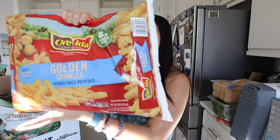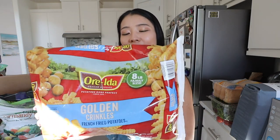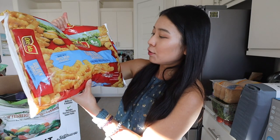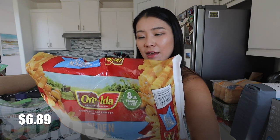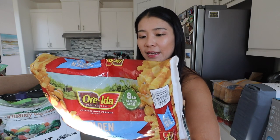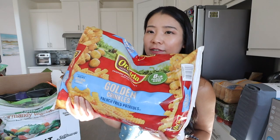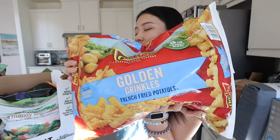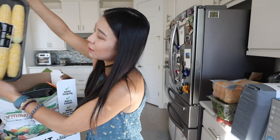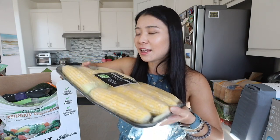We need fries for a burger party, so we got these Golden Crinkles french fried potatoes. Honestly none of the fries you eat at restaurants are healthy anyway, so we might as well air fry these. It's not healthy because it has a vegetable oil blend — soybean and cottonseed. It's a huge bag and we're taking it to my brother-in-law tomorrow. Because we're doing burgers we're also going to grill some corn — so I got some corn in the cup. It's going to taste really good.